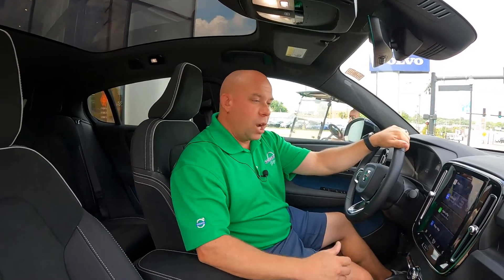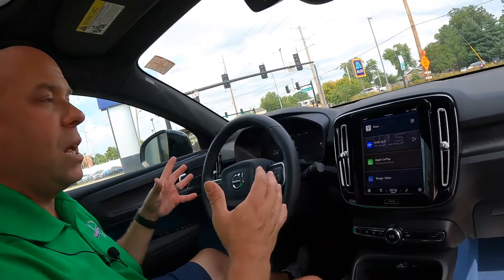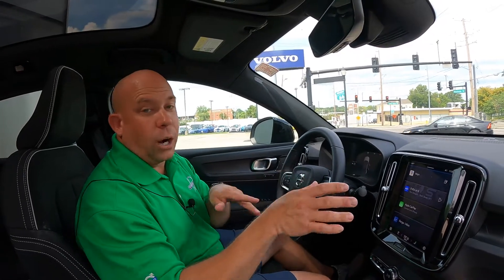We are in the Ultimate trim right now. The Ultimate is going to give you every single creature comfort that you would expect from a high-end luxury vehicle. Some of those features are our Adaptive Cruise Control, where you can set the cruise control on a long trip, set your distance and speed, and it will keep you that set distance behind the car in front of you. If a car gets in front of you and slams on the brakes, your car will apply the brakes to keep you that set distance, which is anywhere from one second to five seconds — one car length to five car lengths.